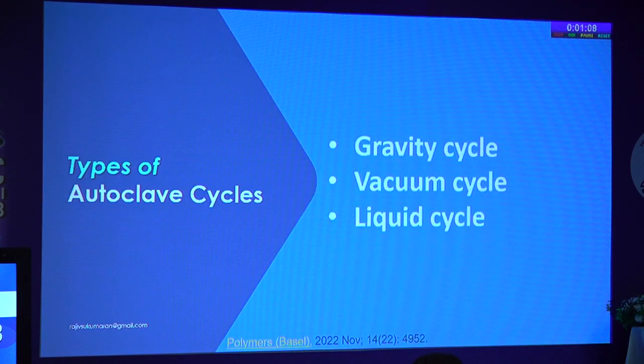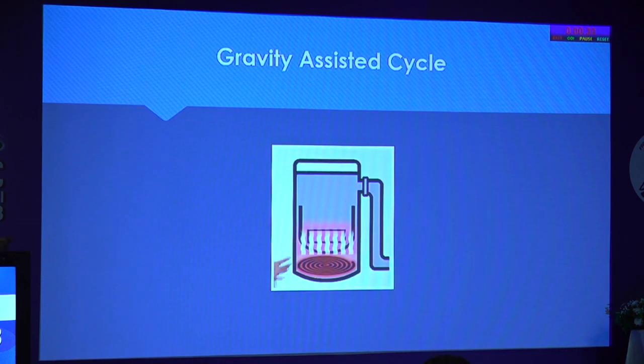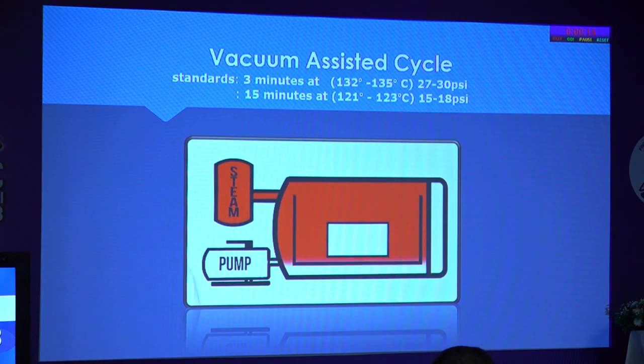There are different cycles in autoclave: gravity cycle, vacuum, and liquid cycle. Gravity works due to the lightness of steam pushing air out of the chamber. Vacuum uses a pump to remove air. The liquid cycle is used when sterilizing liquids — you decompress very slowly or pump air into the chamber so that the pressure is maintained and bottles do not burst. There are different phases: phase one is pre-conditioning (vacuum, air removal, heating); phase two is come-up; phase three is kill time and exhaust.